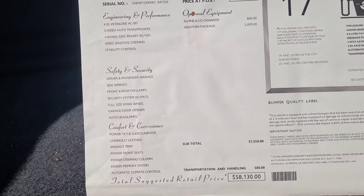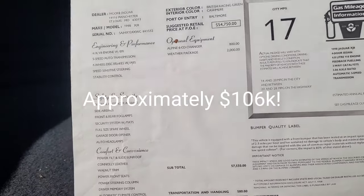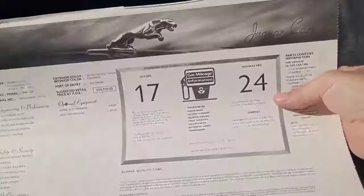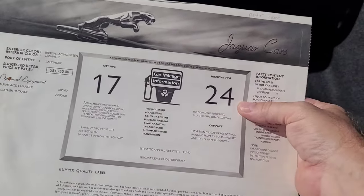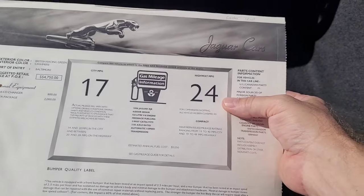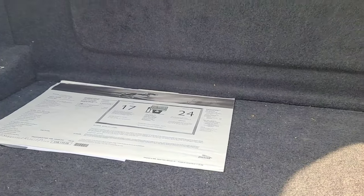They wonder what $58,000 would be equivalent to now with inflation. On fuel economy, Art thinks he was getting around 26 miles per gallon on the interstate. Viewers are asked to put in the comments where these Jaguars were being built in 1998.